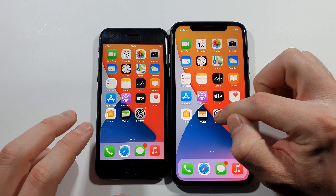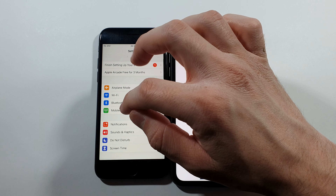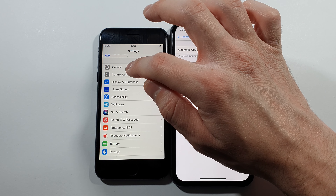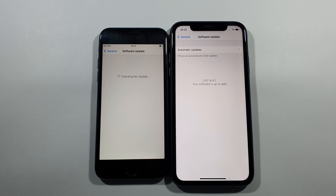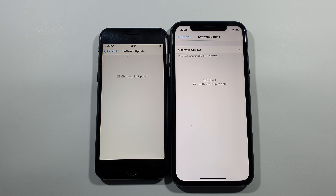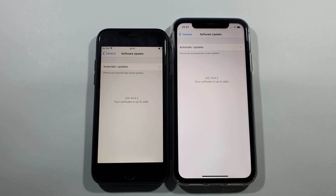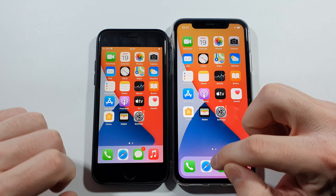I will show you right now the software update for these two devices. There is no software update for them. General software update — and that's exactly it. This one doesn't have an input right now, so we need to see in a couple of seconds and we will be back. And you can see, your software is up to date on both of these two devices.